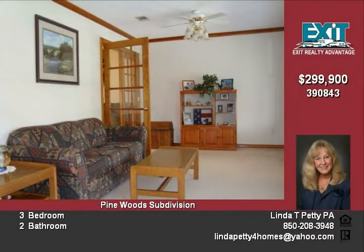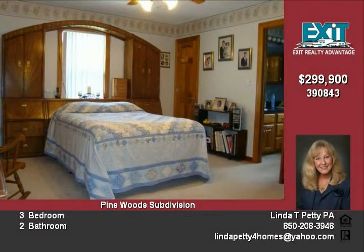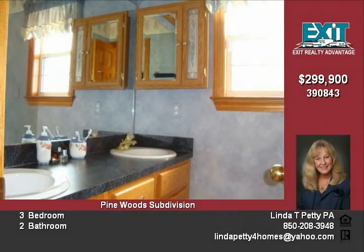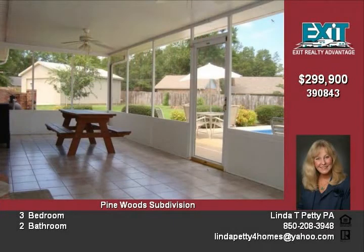Newer appliances include side-by-side refrigerator, glass-top electric stove with convection oven, and dishwasher. Breakfast room is so large that this family uses it as the main dining room, and formal dining is currently the office.